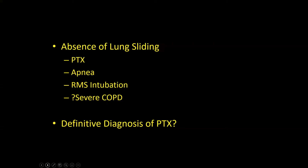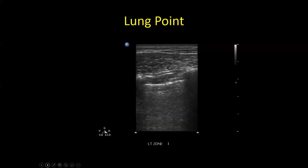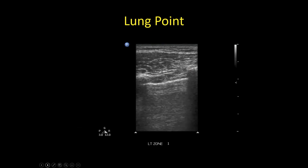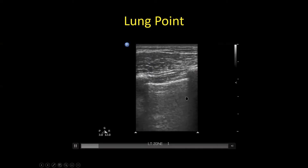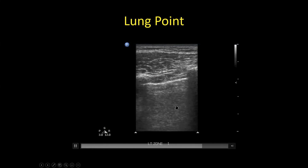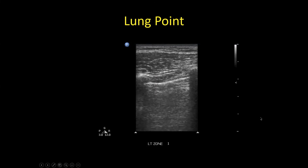What's the definitive diagnosis of pneumothorax on ultrasound? You need to see a lung point. The lung point shows you exactly where the pneumothorax begins and ends. You can see sliding, then no sliding — that transition is the lung point. At that location on the chest wall, there is a pneumothorax, and the presence of a lung point is proof.